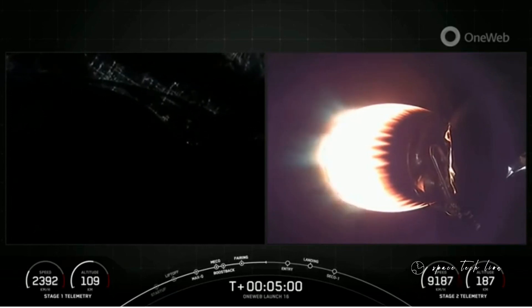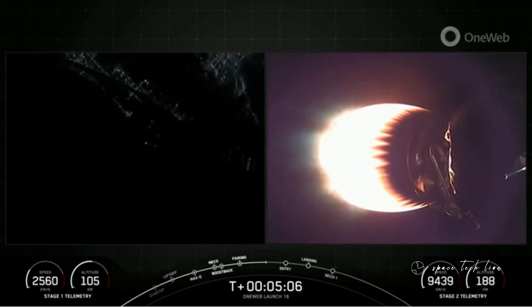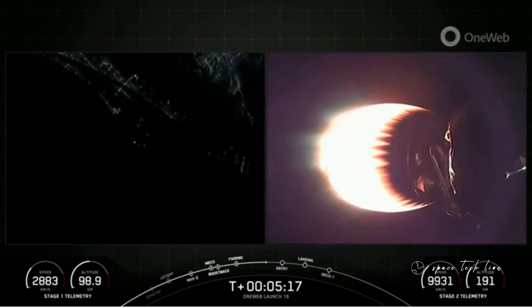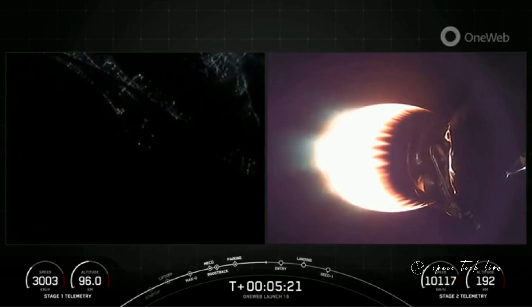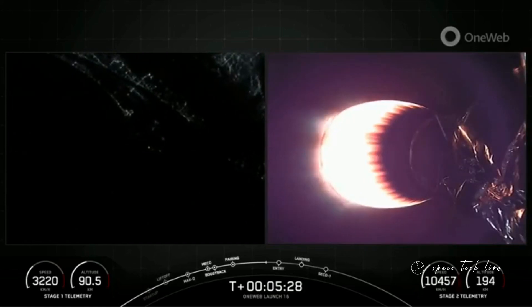Now, during the entry burn, Falcon 9 is decelerating by firing its Merlin engines. We're also still moving rapidly, so this causes the vehicle to fly through its Merlin exhaust gases, which is also what we refer to as the rocket's plume. And this deposits a layer of soot on the vehicle surface. That soot comes from the carbon-based fuel that Falcon 9 uses. We are just about 30 seconds away from that entry burn beginning on the first stage.